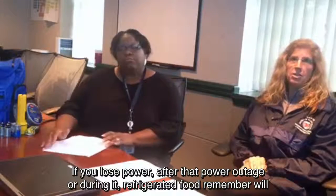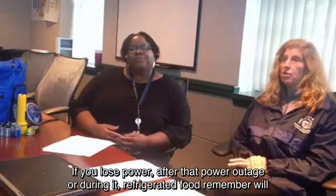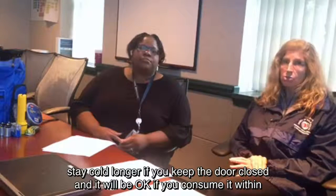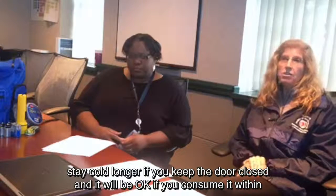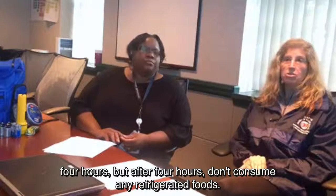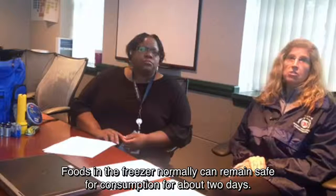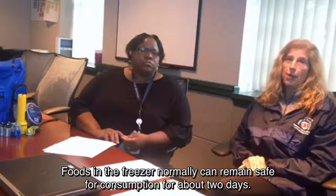If you lose power, refrigerated food will stay cold longer if you keep the door closed. It will be okay to consume within four hours, but after four hours, do not consume any refrigerated foods. Foods in the freezer can normally remain safe for consumption for about two days.